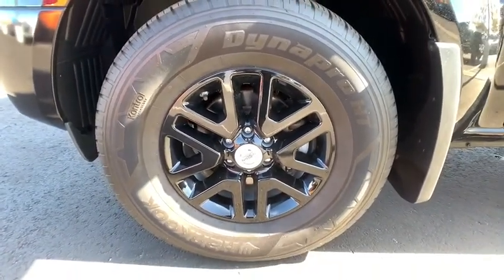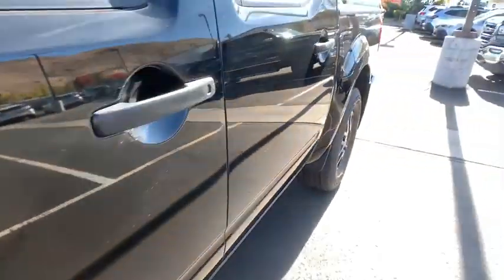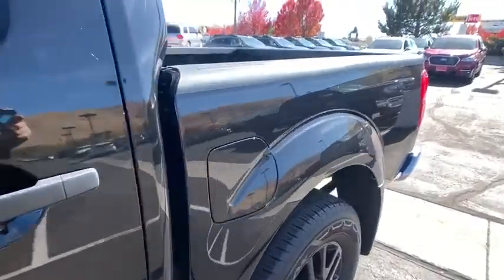Power steering, adjustable steering wheel, aluminum wheels, cruise control, four-wheel drive, four-wheel disc brakes, AM-FM stereo radio, and power...